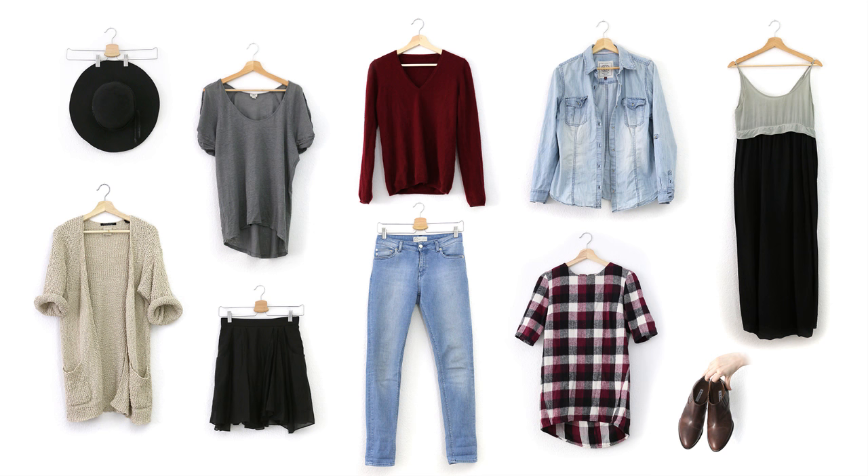So these are the pieces I chose, including a new pair of boots which I mentioned in my fall capsule wardrobe — I was looking for a pair of brown ankle boots and they worked really well with all of the outfits.